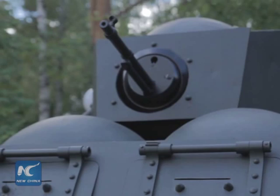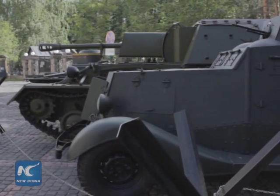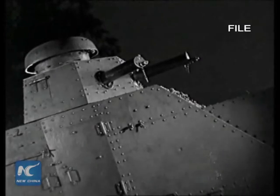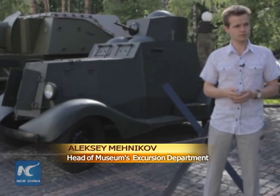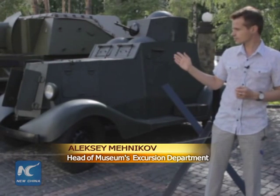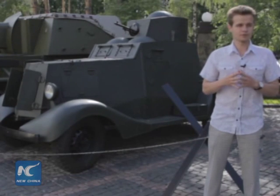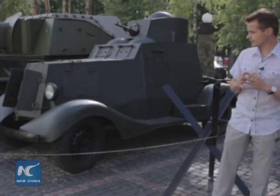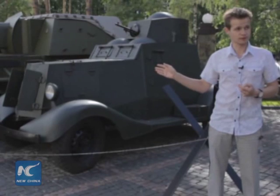The light-armored vehicle FAIM was produced by the Soviet Union just before the beginning of the war. It was high speed, light, and had bulletproof armor, yet it was weak and undesirable for battle. A lot of such vehicles were damaged at the very beginning. This particular sample was hit twice — the first time during the Finnish campaign in 1939, and the second time in 1943 during the Leningrad blockade.